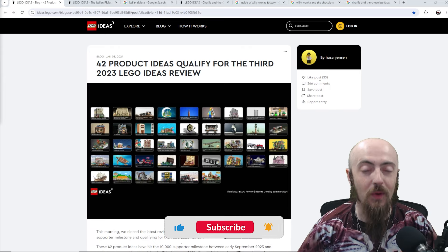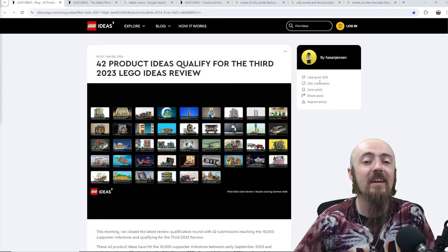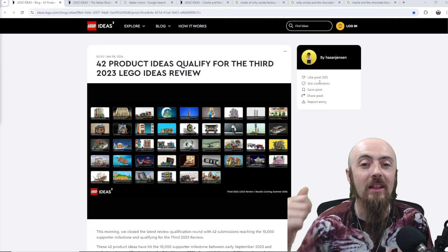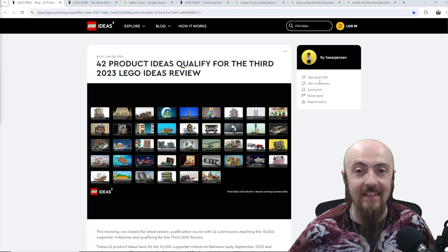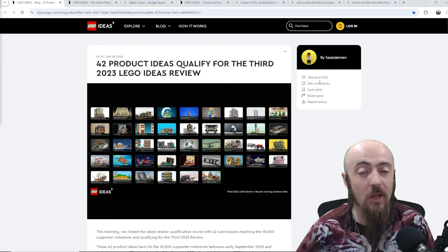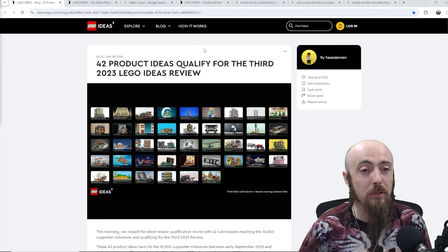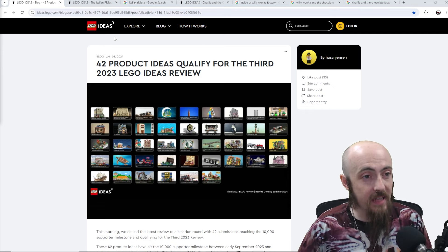Ayo! What's going on everybody? It's your boy Potter with Grandmaster Bricks. Hope you're having a fantastic day. You can tell by the title, LEGO decided on their next idea sets. If you've seen the previous video, I made my predictions. One of them actually made it. We had two sets selected — I was hoping for more, but take what we can get.